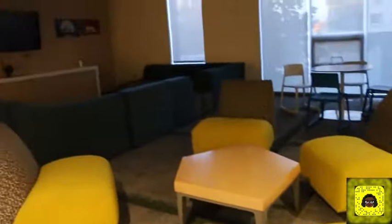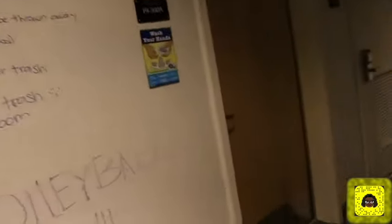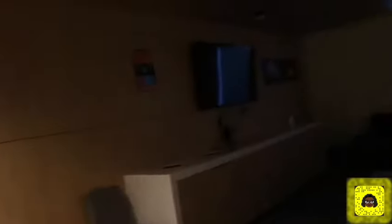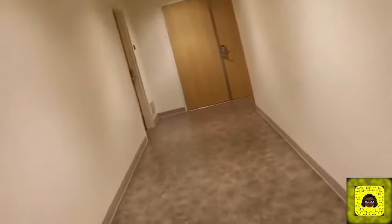This is what the living room looks like. It's a community living room. These are our rooms. Here is our laundry room. We actually have a study room.